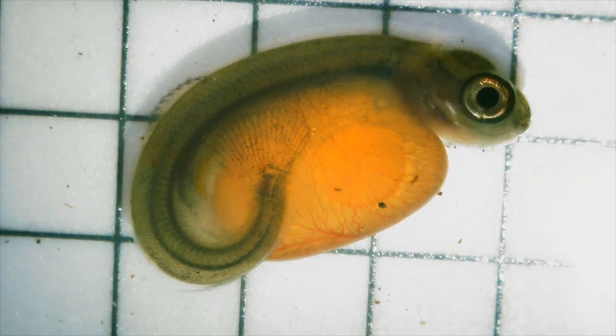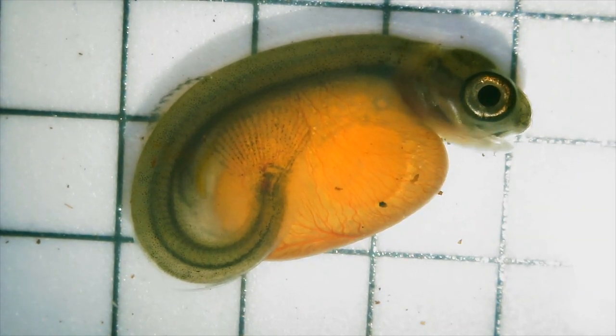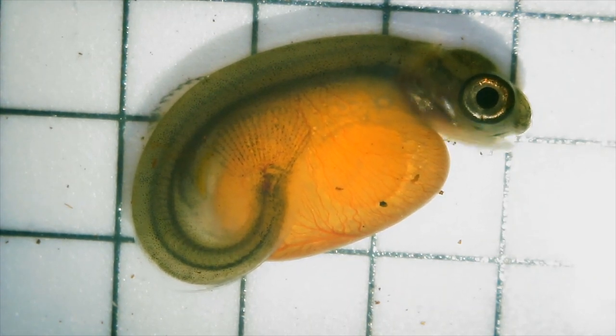A giant panda invests a ton of effort into one baby for years, hoping that that one baby survives. So, just two different strategies. When they're having four to five thousand eggs, you expect deformities. Here is one example of that.